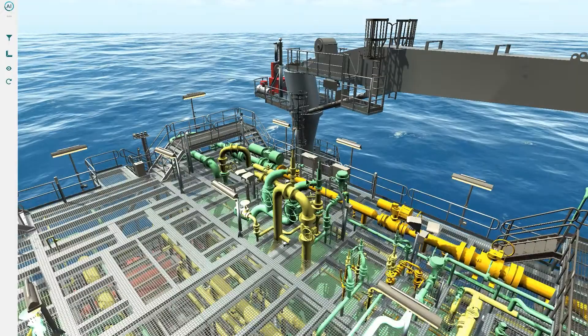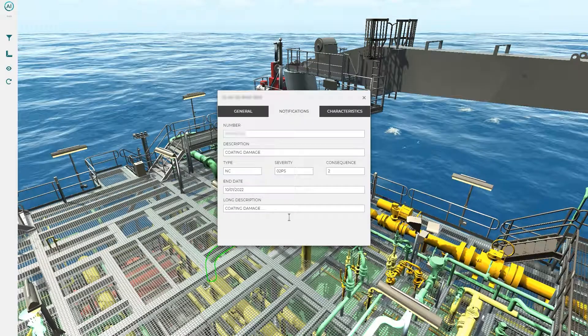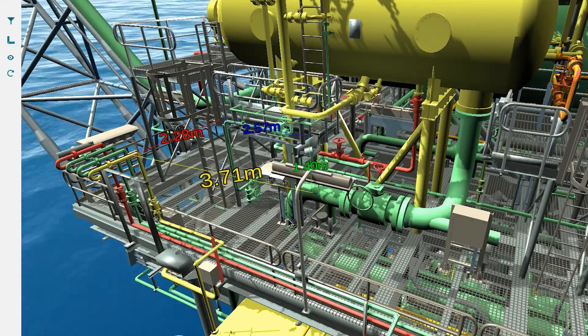Notifications and other properties can be added and viewed by others. You can even measure distances between objects easily.